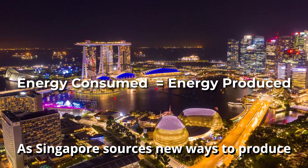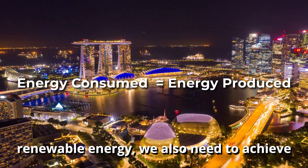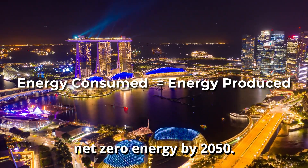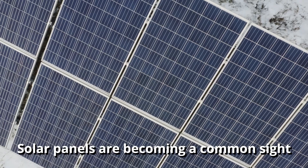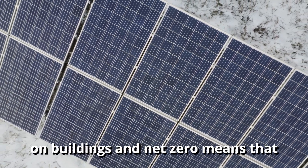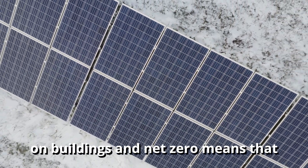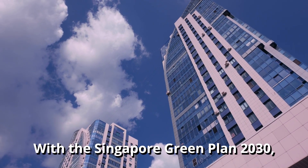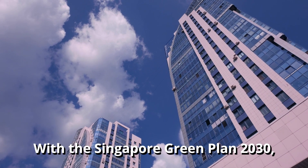As Singapore sources new ways to produce renewable energy, we also need to achieve net zero energy by 2050. Solar panels are becoming a common sight on buildings, and net zero means that the building produces enough power to meet its consumption. With the Singapore Green Plan 2030,